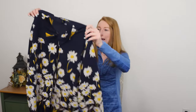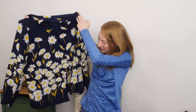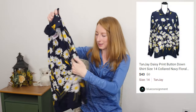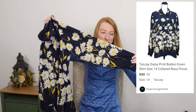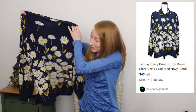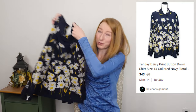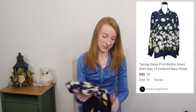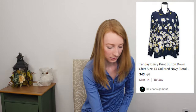Tanjay, size 14. Look at how pretty this shirt is — I just thought this was very pretty. I like the sleeves and the daisies. It's in great condition. I don't know anything about this brand, but I'm not going to leave this behind. Too cute, love it.